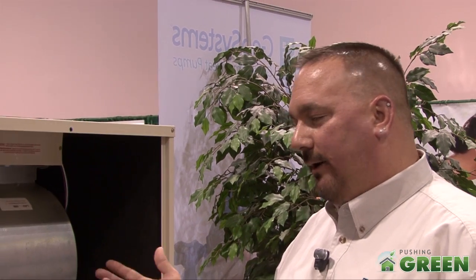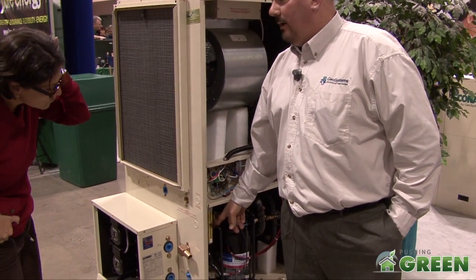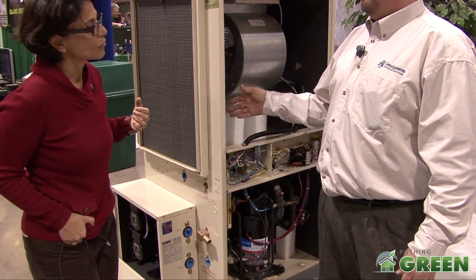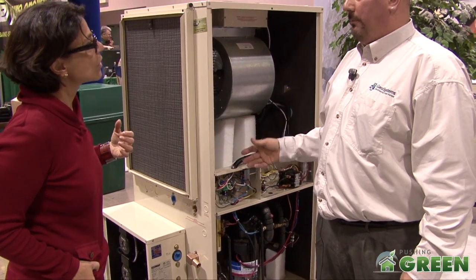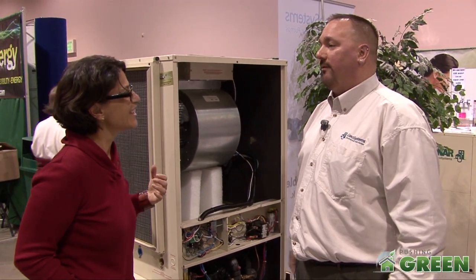Does it really work like a furnace? Basically yes — it's forced air. The water comes in over here, goes through the heat exchanger inside the heat pump, and the compressor compresses that water. It makes either hot air, hot water, or cold water, and it circulates up through the ductwork just like a standard furnace — it'll sit right in place of it.